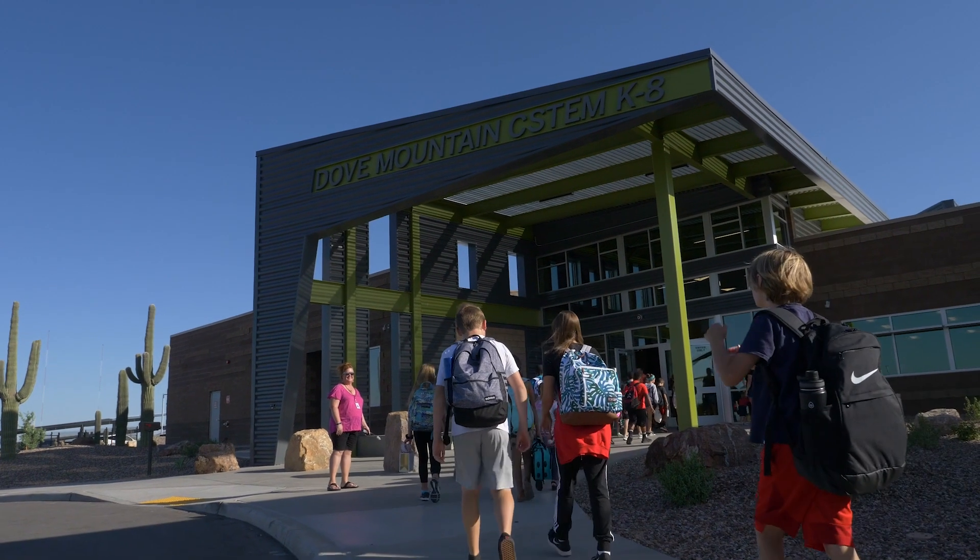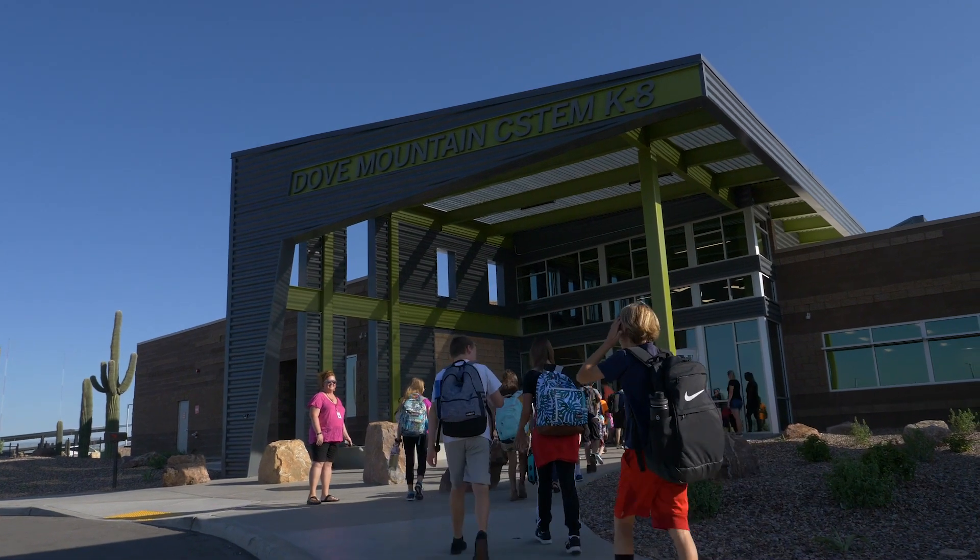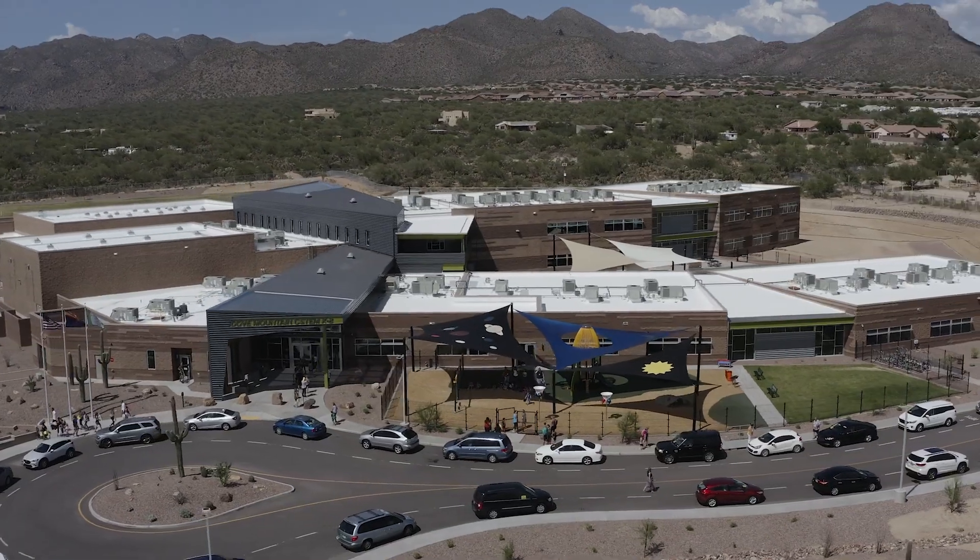We hit a home run here and the community has really embraced that. We wouldn't have 850 kids enrolled here if we didn't have that kind of acceptance from our community. And I think it will just grow from there.